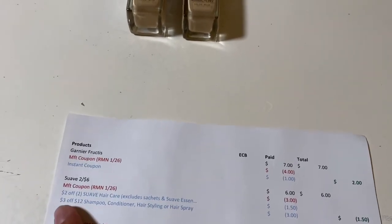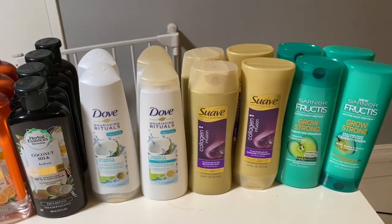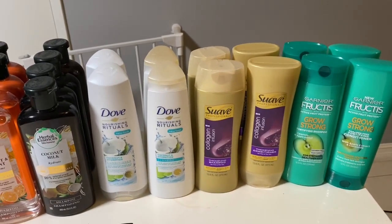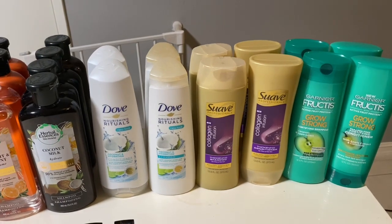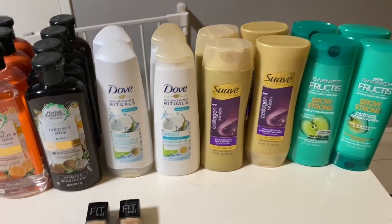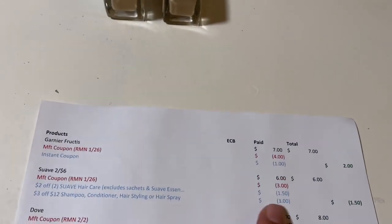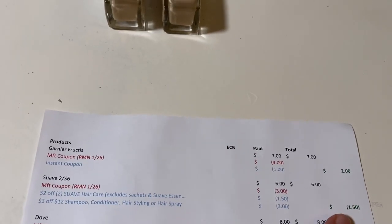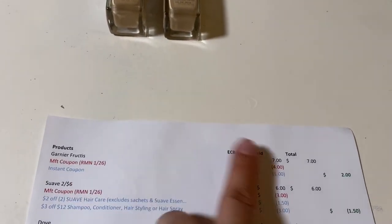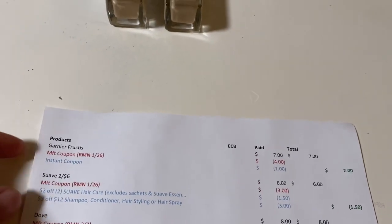I stacked it with the Suave and had a three-off-twelve. The Suave is two for six dollars. There's a three-dollar-off-two coupon — I'm not sure if it's in this week's insert or next week's — and then I had a two-off-two CRT which got adjusted down to $1.50, plus the three-off-twelve. In the end it became a $1.50 money maker, and with the Garnier at two dollars, between the two deals it only cost me 50 cents.